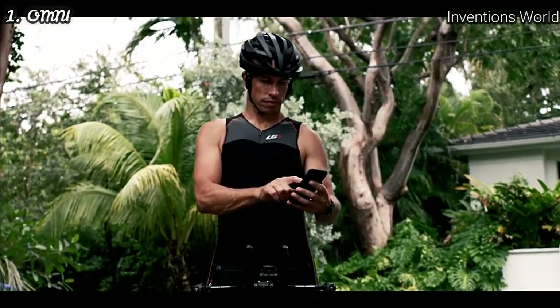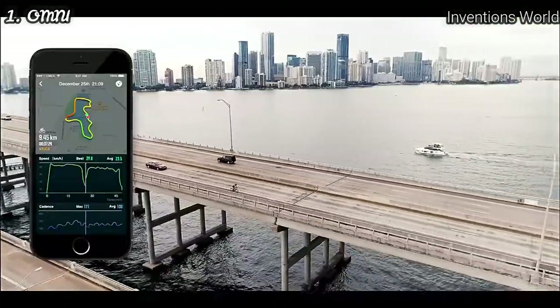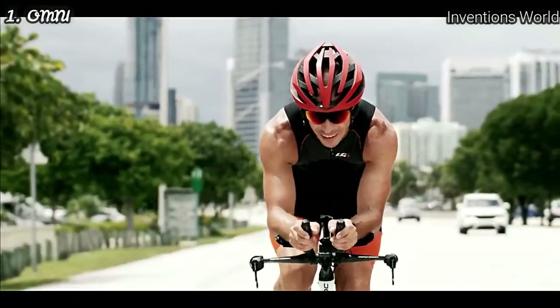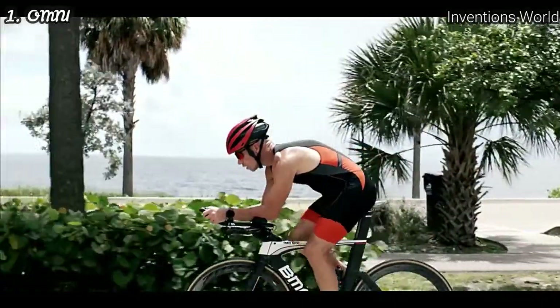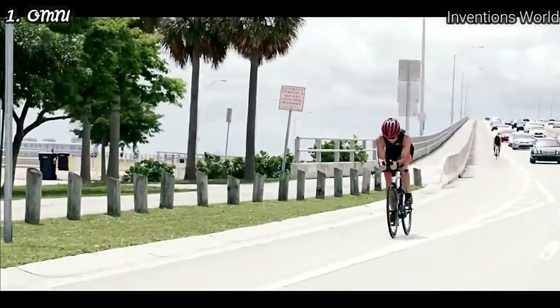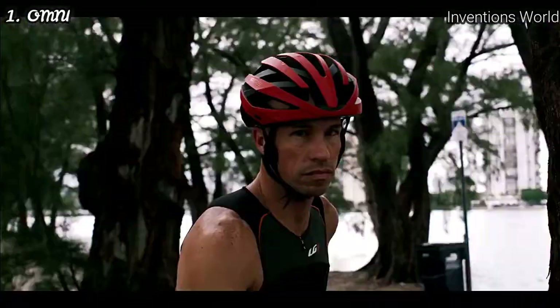And with the cloud-based Coros Smartphone app, you can set and save routes, track ride data, share, and compete all in real time. All of this integrated into a performance helmet that's sleek, lightweight, aerodynamic, and safe, giving you the power to stay connected and the freedom to love your ride.